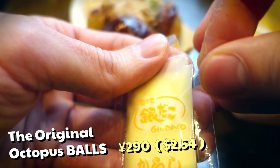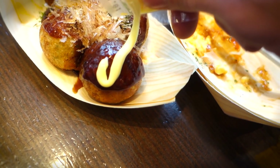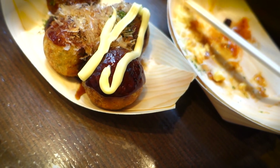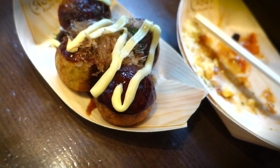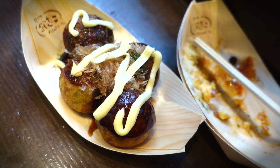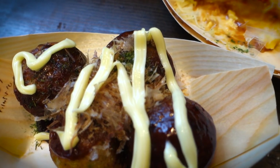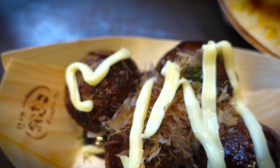They gave me a choice between normal mayonnaise and spicy mayonnaise, so I got the spicy one and started putting it on myself. Mind you, in most takoyaki restaurants they usually put the mayonnaise on for you, so I don't know what this is about. I feel like they're trying to cut some corners, but I'll give them the benefit of the doubt — maybe they let me put my own mayonnaise on so I could control how much I use.